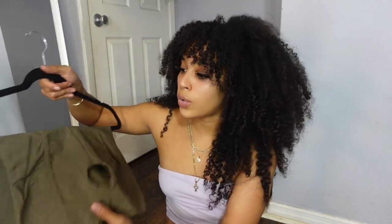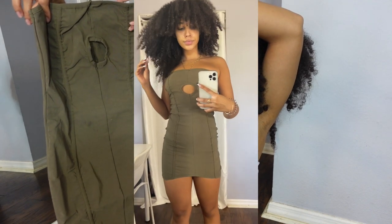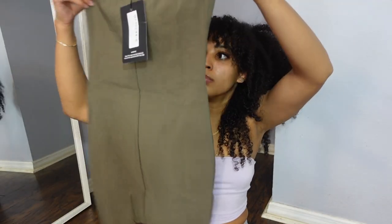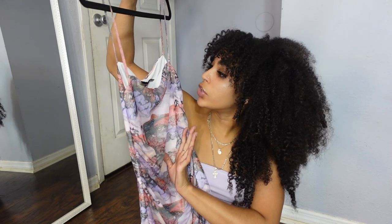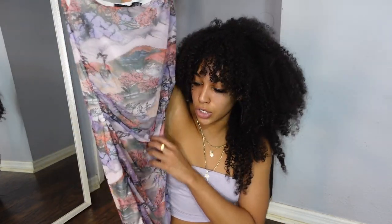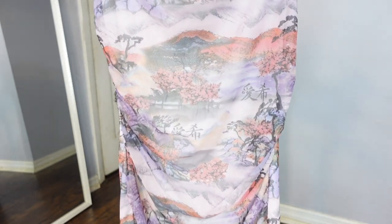The next dress is a tube dress with a cutout and a corset-style lining down the front in an olive color — got it in a size 6. Then there's another bodycon dress I ordered in a size 6 as well. With Pretty Little Thing, thinner material bodycon dresses run really tight. This one has some text on it in a different language — it's mesh but has a white lining so it won't be see-through.